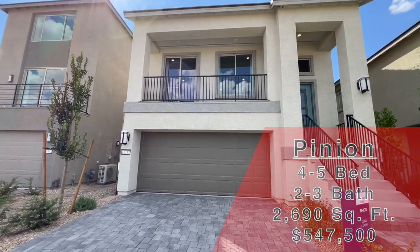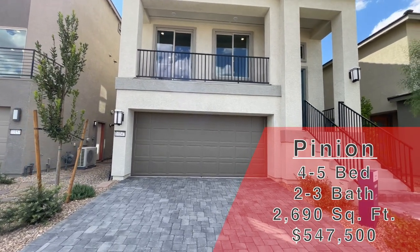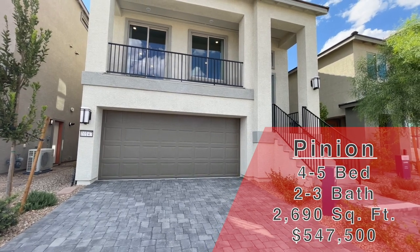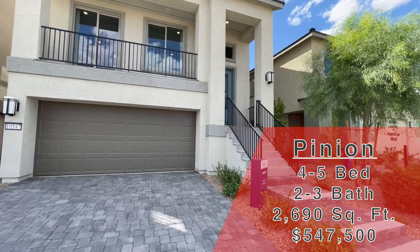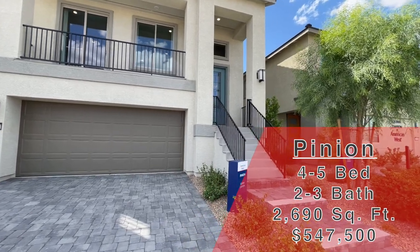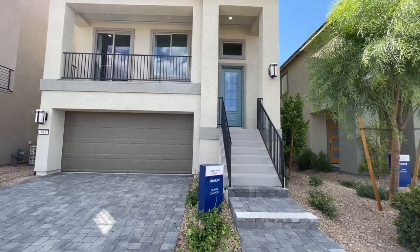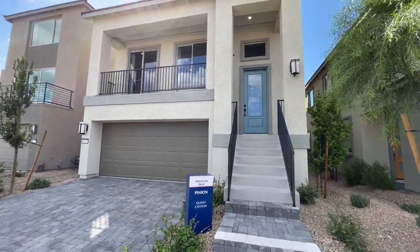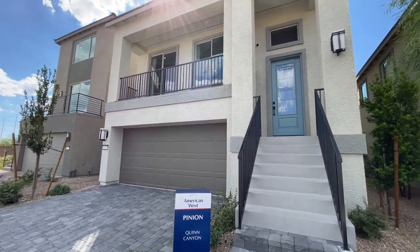This one is the Pinon. This is a three-story, four-to-five-bedroom, two-to-three-bath, two-car garage home. It is 2,690 square feet. The base price on this home is $557,500. When we go through this, just note that the model probably has at least $100,000, probably closer to $150,000–$160,000 worth of options and upgrades, so keep those things in mind.